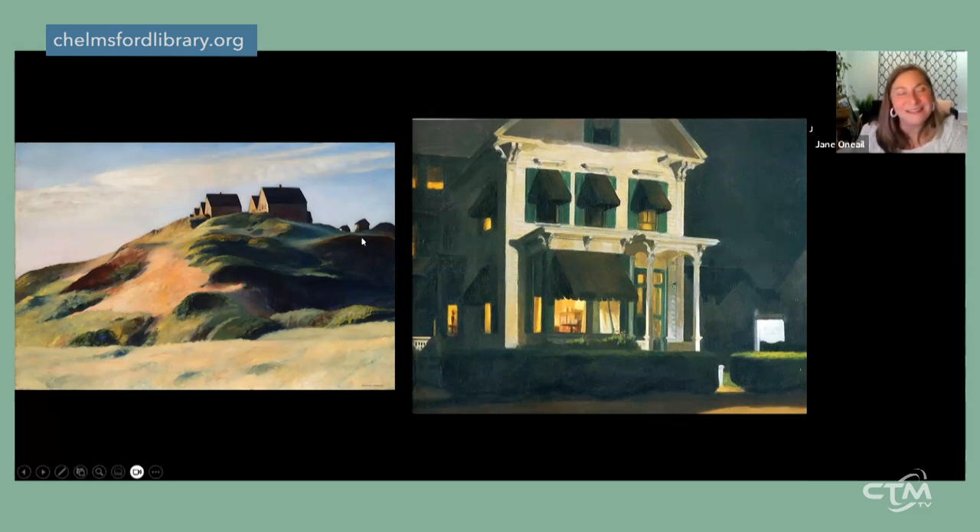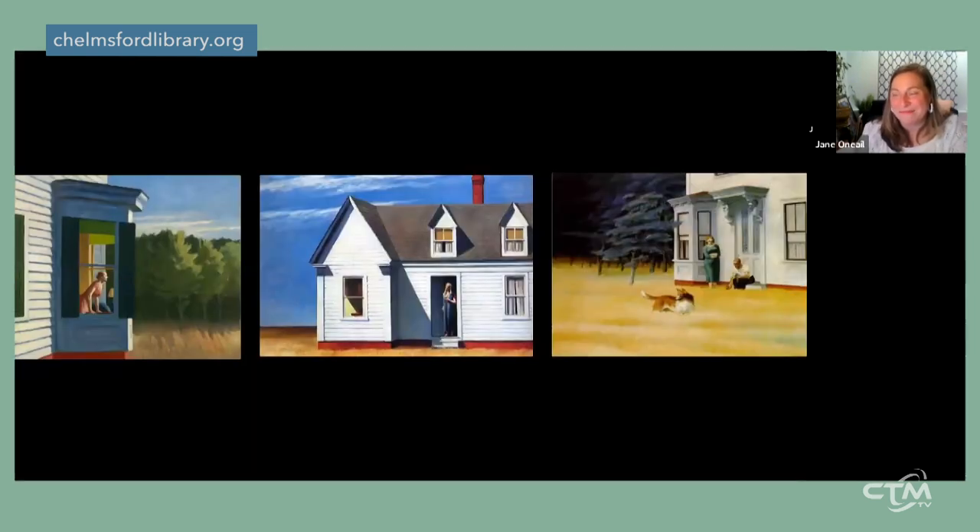Hopper once said: 'I suppose I'm not very human. All I wanted to do was paint sunlight on the side of a house.' 'Corn Hill, Truro' from 1930 shows exactly that — houses reduced to their simplest forms and planes, just about capturing the light. He loved shadows too, and would drive around Cape Cod at night, park his car, find an interesting building, and paint outside in his car. 'Rooms for Tourists' from 1945 gives us the facade of a building with so much character it seems to have its own face.